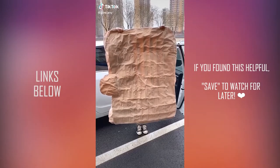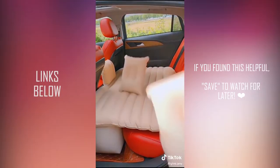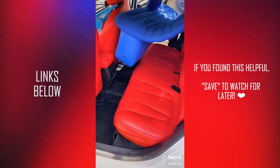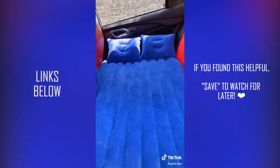Trust me when I say road trips have never been the same since we found this. This backseat air mattress fills up your entire backseat and utilizes your floorboard to make it completely level. It comes with a pump that plugs into your cigarette lighter that can inflate the entire mattress in less than a minute. They have so many different sizes depending on your car and it comes with two pillows.